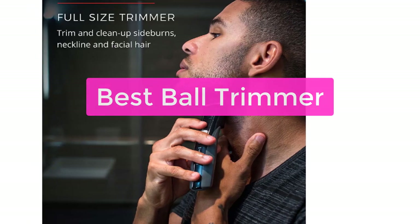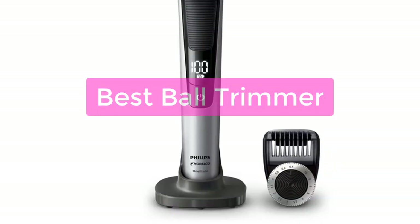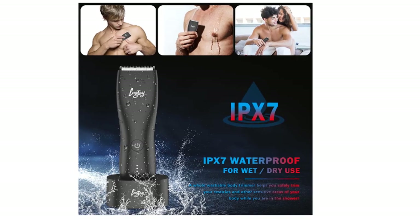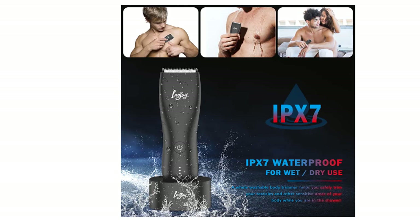Are you looking for the best ball trimmer on the market? Our trimmer is the most effective and easy-to-use ball trimmer on the market. With our trimmer, you'll be able to trim your balls quickly and easily without any fuss. So let's get started with the list.